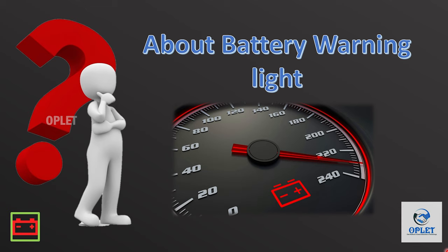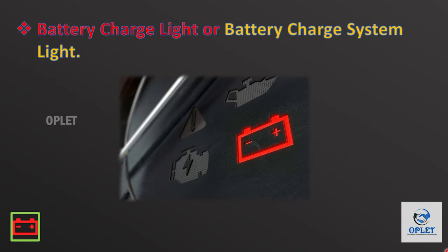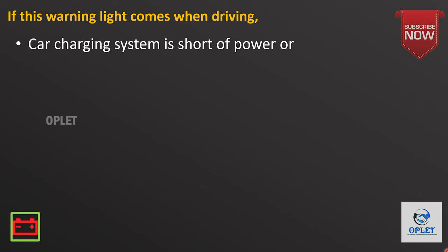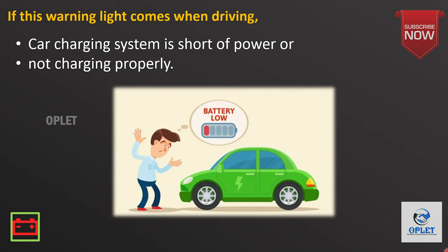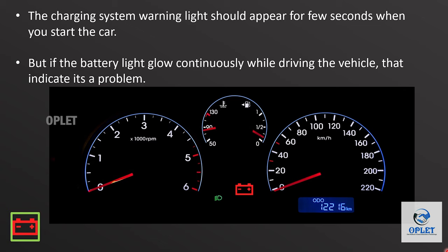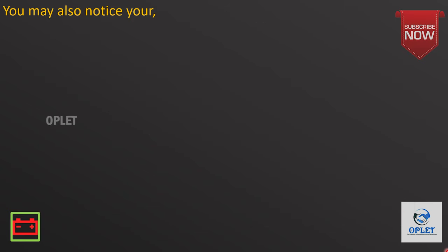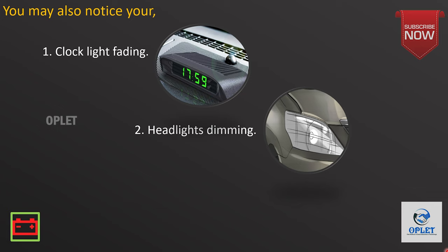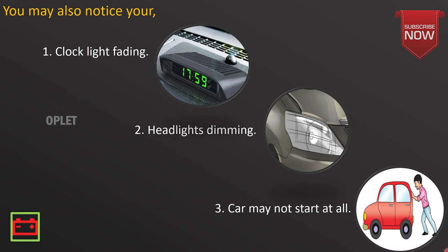Let's see the first warning light, which is the battery warning light. This is also known as the battery charge light or battery charging system light. This warning light comes on when you are driving and indicates that the car's charging system is short of power or is not charging properly. The charging system warning light should appear for a few seconds when you start the car, but if the battery light glows continuously while driving, that indicates a problem. You may also notice your clock light fading or your headlights dimming, or in some cases your car may not start at all.